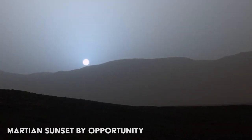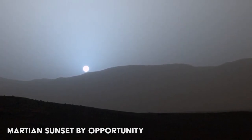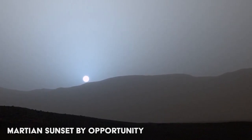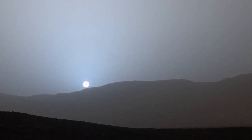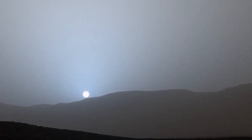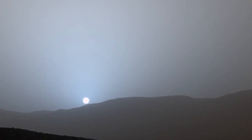In 2015, Curiosity captured this stunning true color image of a Martian sunset. Sunsets on Mars are actually blue in color, unlike the red ones we have here on Earth. Scientists believe that the fine particles of the Martian atmosphere permit more blue light than here on Earth when the sun is at this angle.